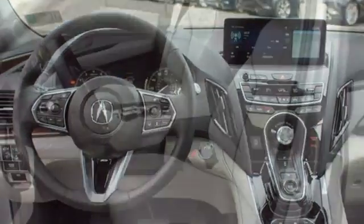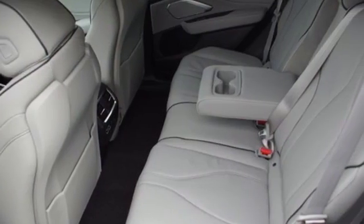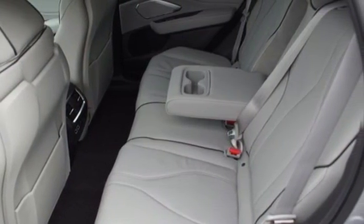Turbo inline 4-cylinder engine, hands-free liftgate, automatic with driver controlled suspension management, and power with tilt-down heated mirrors.